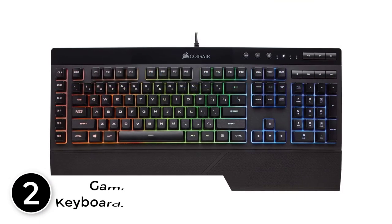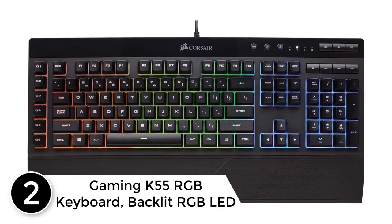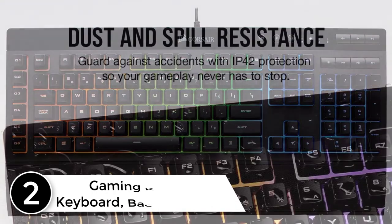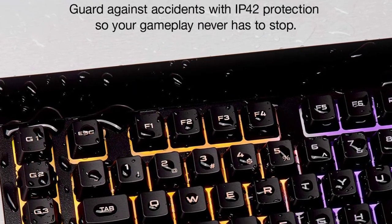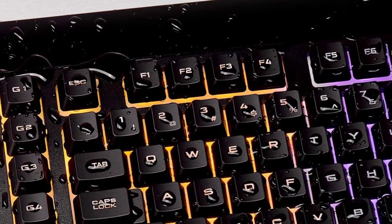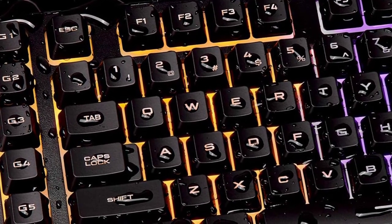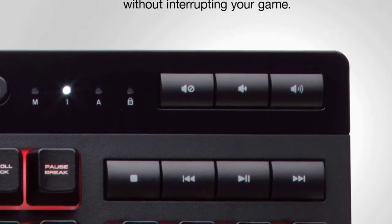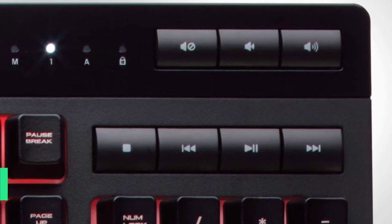At number 2: the Gaming K55 RGB Keyboard. The K55 RGB keyboard is your first step towards enhanced performance. Stay one step ahead with six dedicated on-the-fly programmable macro keys. Multi-key anti-ghosting ensures your simultaneous key press combos are executed as intended. Dedicated volume and media playback buttons give you full media control without interrupting your game.